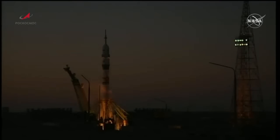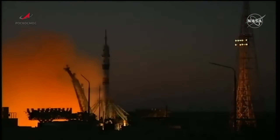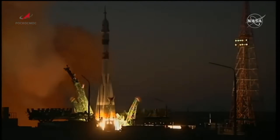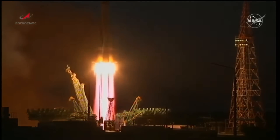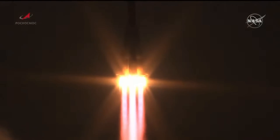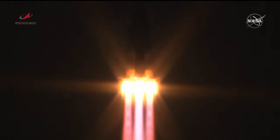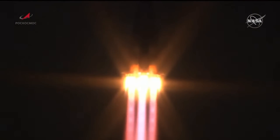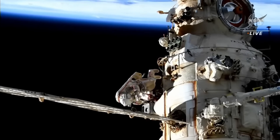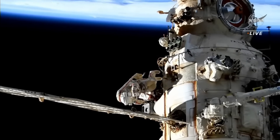This is the Soyuz MS-22. It was launched back in September with three crew on board: Roscosmos cosmonauts Sergei Prokopiev and Dmitry Petelin, and NASA astronaut Frank Rubio. The Russian crew has been looking at bringing the new Nauka science module online with a number of EVAs. They recently got the European robotic arm working, and now they were going to move a radiator from the Rasavet module over to the Nauka module.